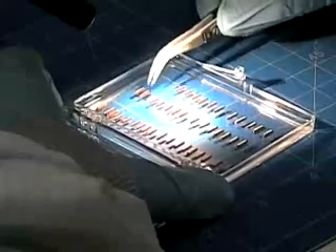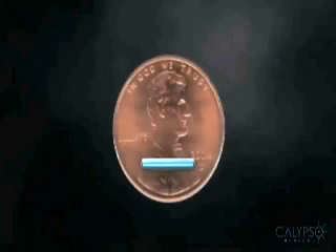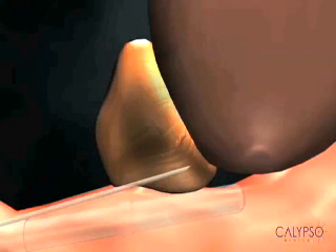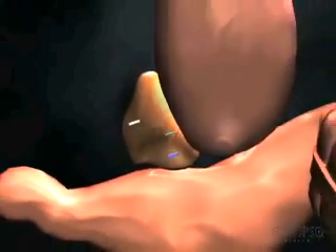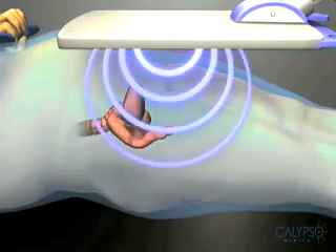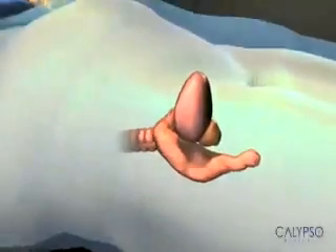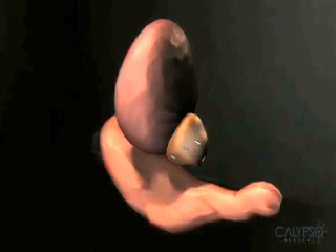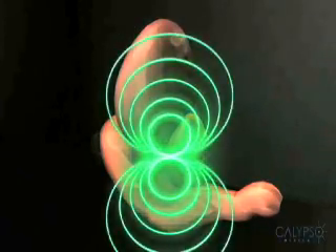Here's how it works. These are beacon electromagnetic transponders, about the size of a grain of rice. Three beacon transponders are implanted into the prostate during a simple outpatient procedure. Just as a GPS system communicates with a satellite, the beacon transponders continually communicate their precise location to the Calypso 4D localization system in real time.